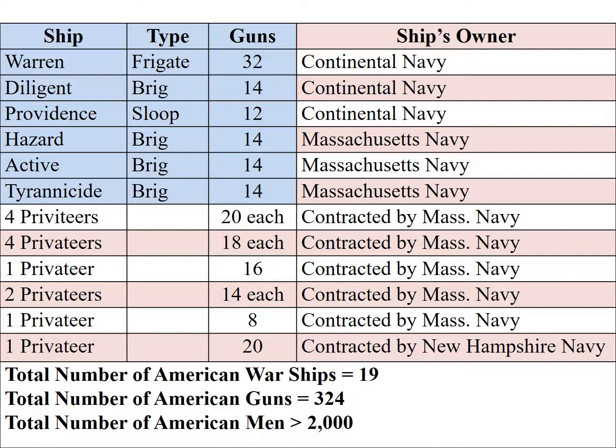The expedition left Boston on July 21st, 1779, and arrived in Penobscot Bay on July 25th. The British sloops were: the North with 20 guns, the Albany with 18 guns, and the Nautilus with 18 guns — a total of 56 guns against the American fleet's 324 guns, and 800 men against over 2,000. By far, the Americans had the numerical superiority — it wasn't even close.